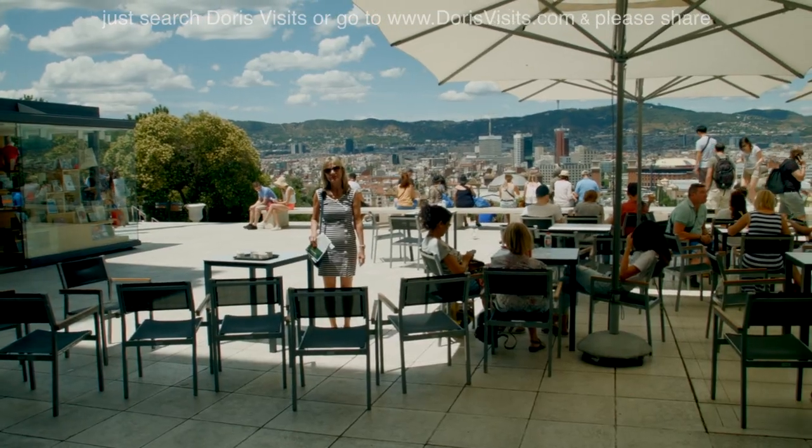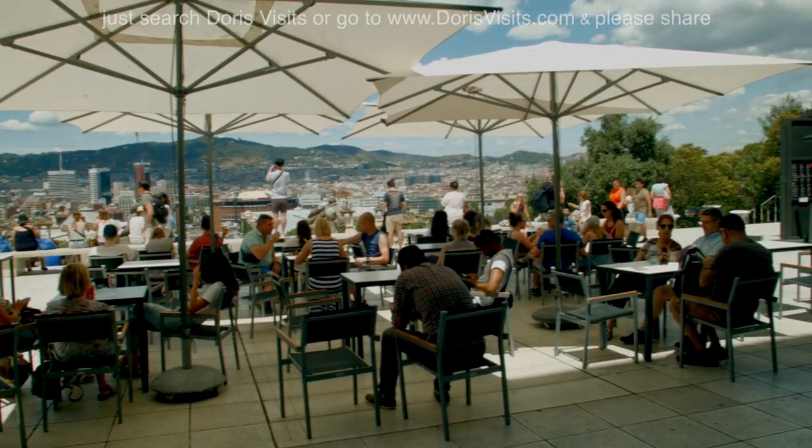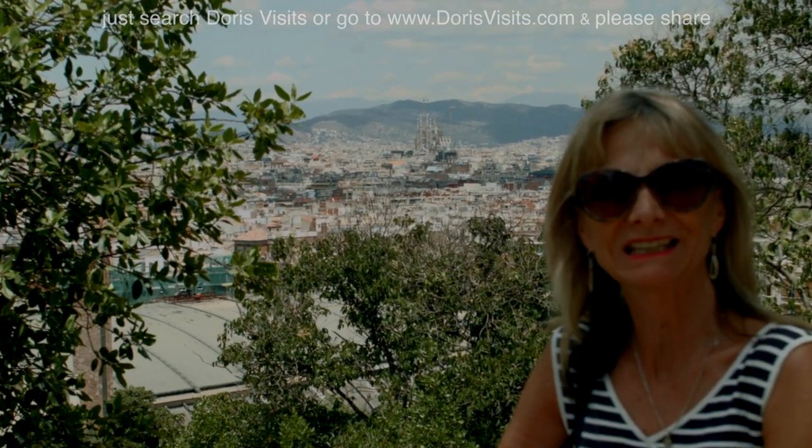So we've reached the Museum of National Art, and now we're going to have a coffee stop. A bit further around the building you get a completely different view, and you can see the Sagrada Familia from here.